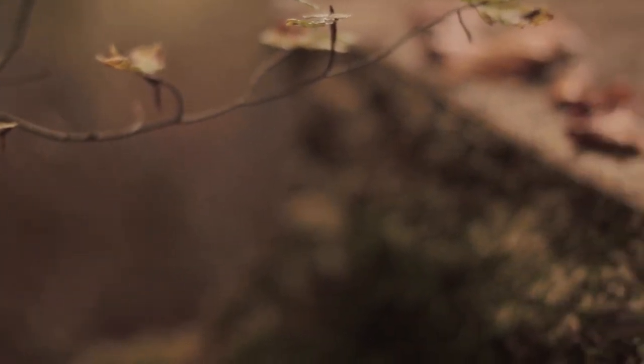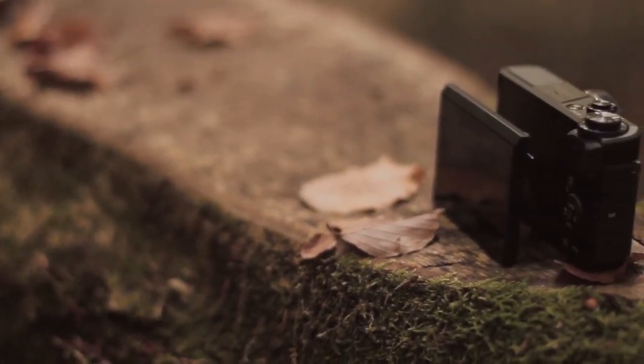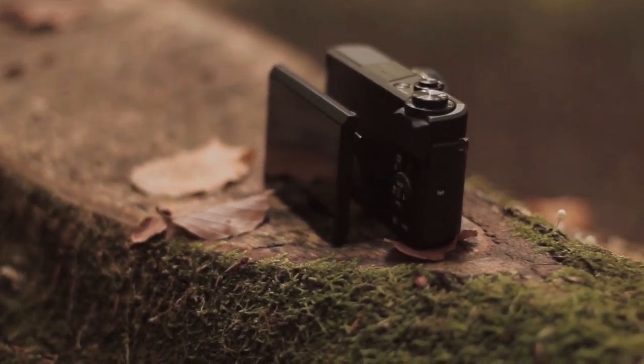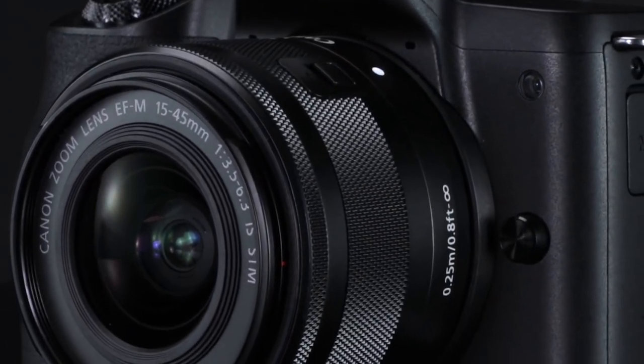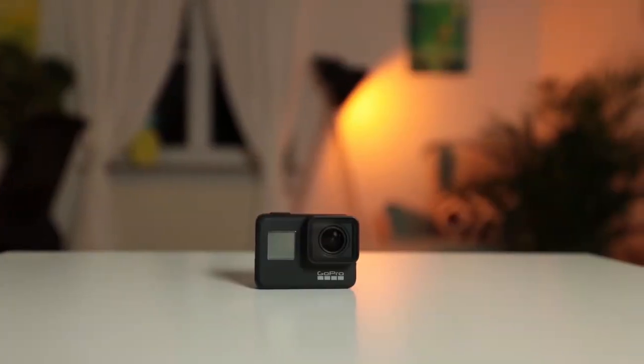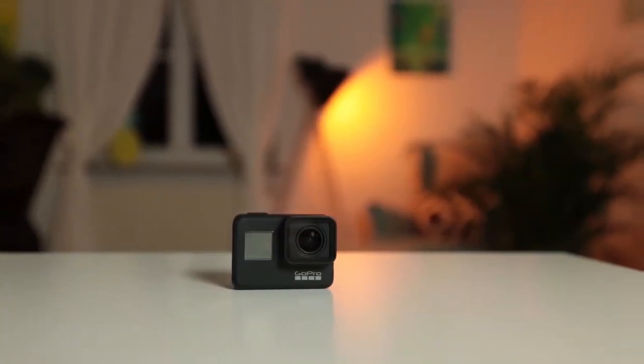With such a huge variety of cameras on the market, choosing the best one for vlogging can seem nearly impossible. Well, in this video, we break down the top 5 best vlogging cameras on the market this year based on price, performance, and what type of cameras they are. So if you're interested in finding out which camera will be the best for you, stay tuned.